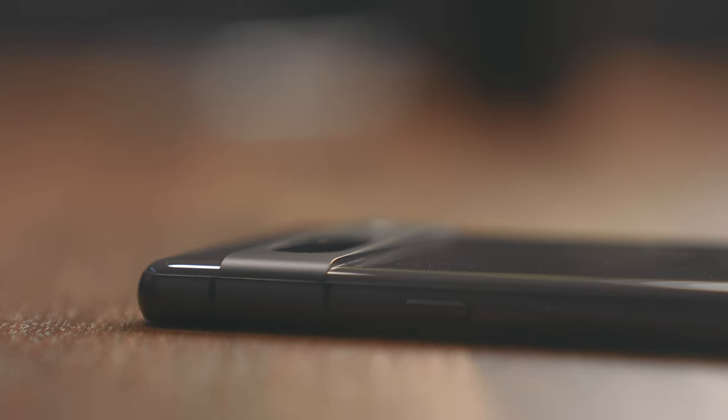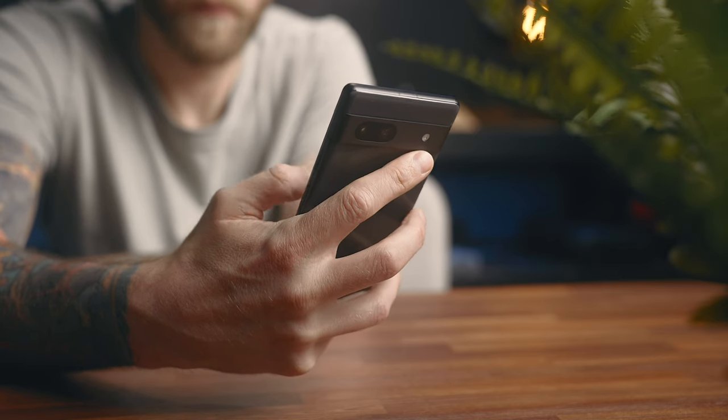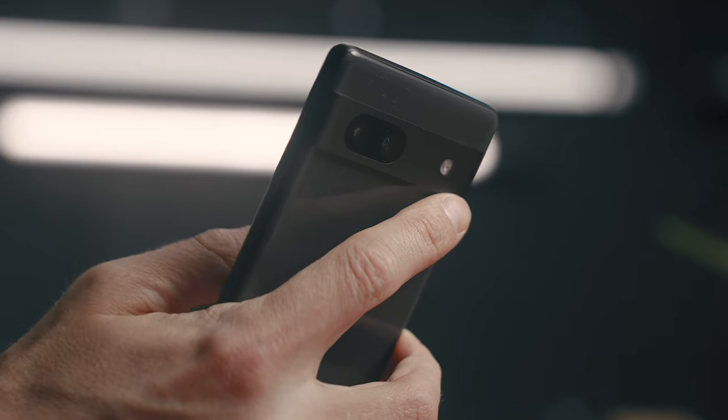I do like the raised bar on the back that is a little bit more functional than your standard camera bump, in that you can rest your finger on it. I usually have my pinky finger propping up the phone at the bottom, and this does take the pressure off there.